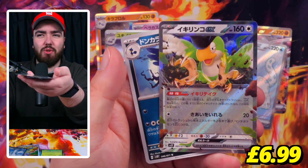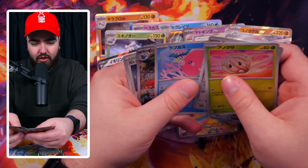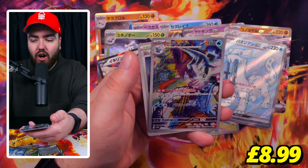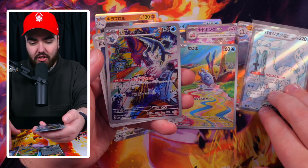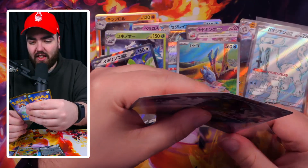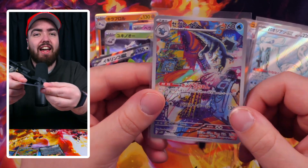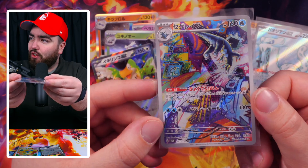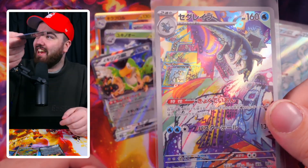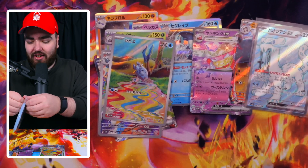We've got a Squawkabilly EX - really nice design on the EX right there. Oh my goodness - is this Kamiya again? Is this the one where the card goes through a journey? Look at that. This is like Picasso at this point - and I'm not trying to insult Kamiya there by comparing to a different artist. I'm just saying look how real this is. It's just such an insane piece of art, and it's just on a Pokemon card that we can hold in our hands and play in decks. Crazy.